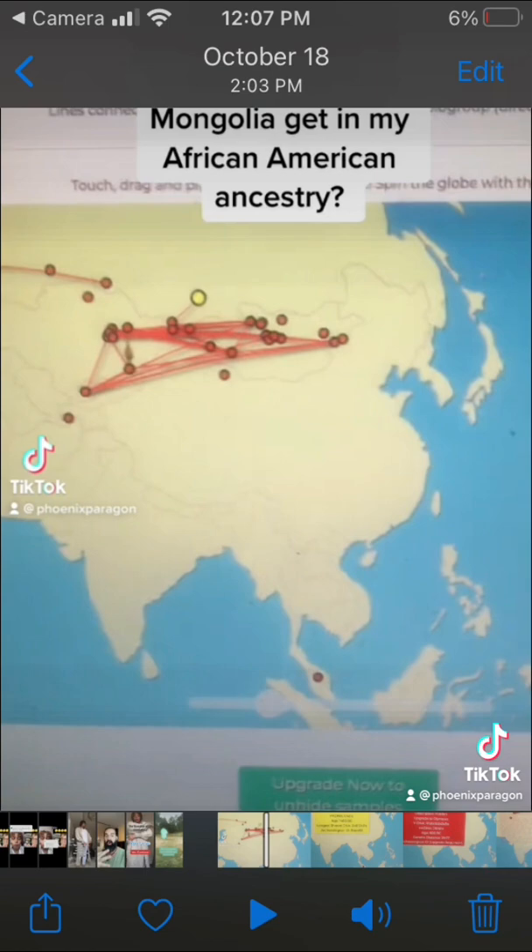That's pretty funny. I think we should talk about this more — Mongolian Spots. I had no idea about it until I had kids.